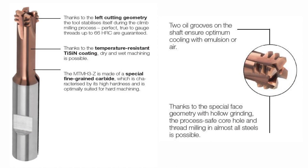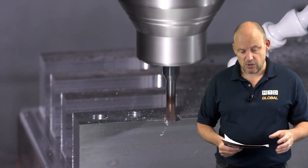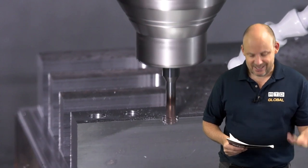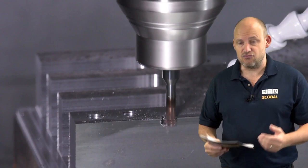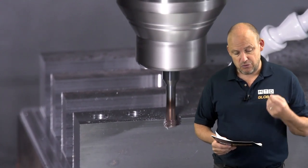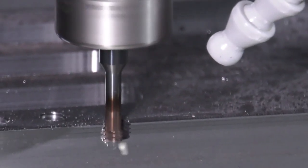Core holes and threads in one hit is really what you're doing here. Shorter cycle times, shorter setting times, less tools, excellent results in both wet and dry conditions, and it's also good for hardened materials up to 66 Rockwell.